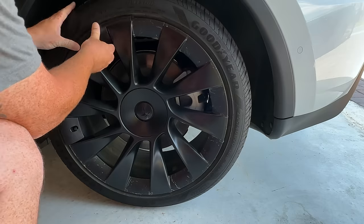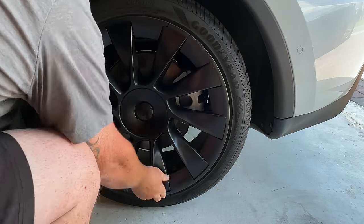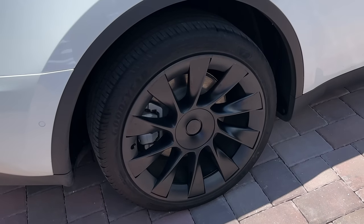Today's video is brought to you by Magback, the maker of an ingenious, nearly invisible solution for DIY curb rash repair and protection.